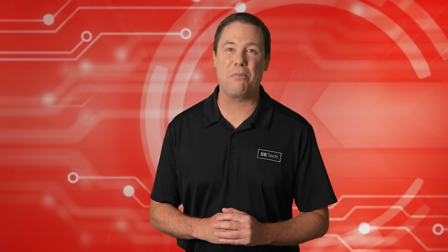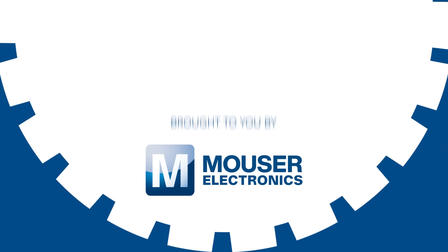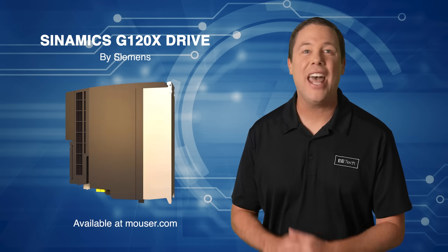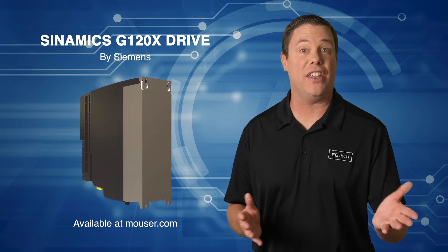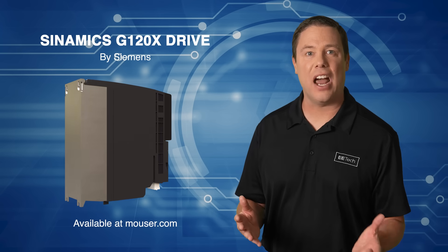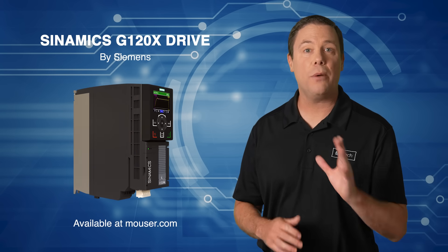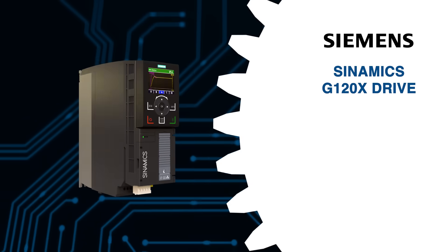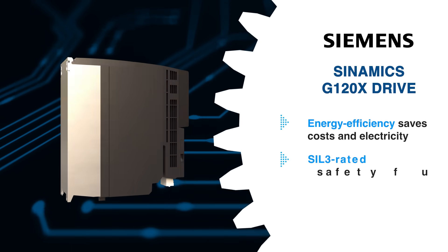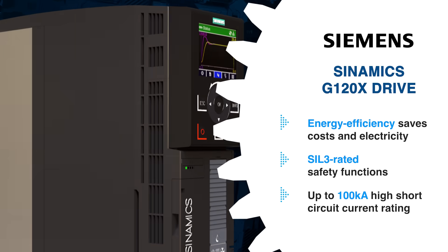Let's check out our premier product highlight, sponsored by Mauser Electronics. The Siemens Cynamics G120X Drive is a cost-efficient, robust solution that integrates seamlessly with existing systems and supports various motor types. It's specifically designed for energy efficiency and resource-saving operation, which helps reduce overall costs. The drive meets the latest industry standards for energy efficiency and safety, featuring SIL-3 rated safety functions and a high short-circuit current rating of up to 100 kA.